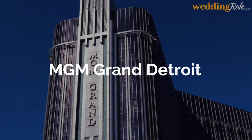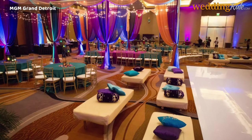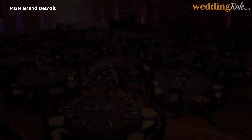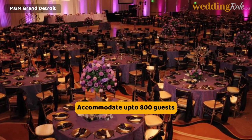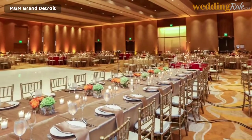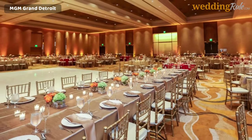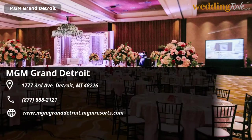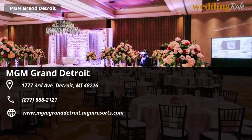MGM Grand Detroit. The MGM Grand Detroit, right in the heart of the city, offers accommodations for weddings of all shapes and sizes, with an 800-guest maximum in their 14,000-square-foot Grand Ballroom. A dedicated team of event specialists is made available to help you hash out the details and provide an experience that meets your preferences. With gorgeous lodging accommodations for your guests and an expert culinary team, the MGM Grand Detroit can guarantee the full package for your celebration.